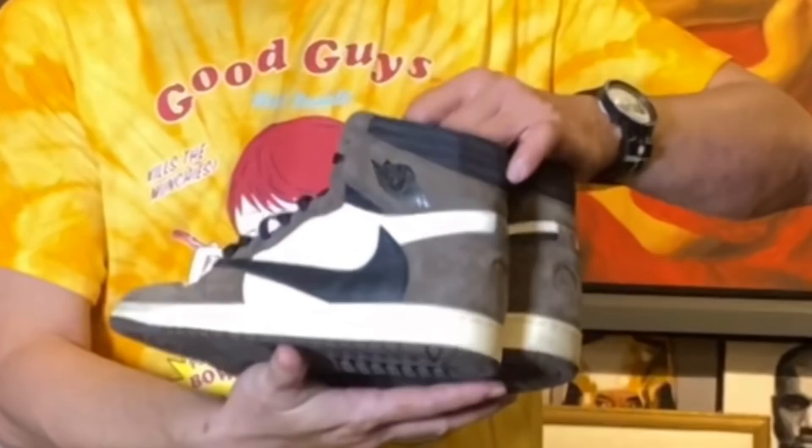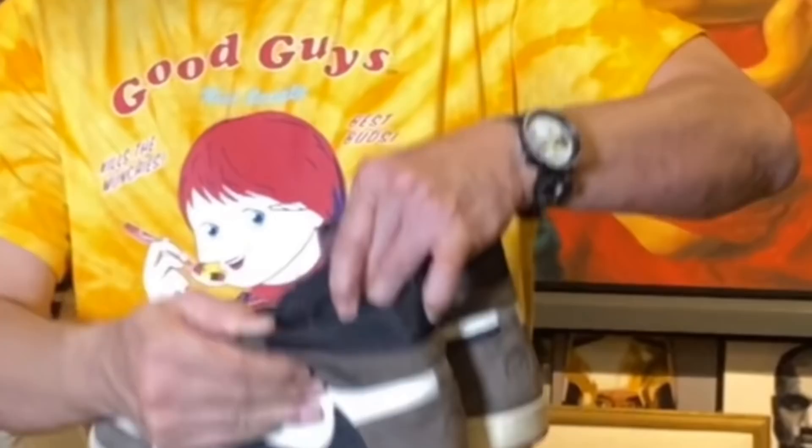And of course, yung kanyang swoosh, ni-reverse niya to make it unique. And of course, yung sash pocket dito sa side — that's the one that made a difference. If you're given a chance to collect Travis Scott sneakers na isa lang, I would invest on these sneakers. Kasi tingin ko tataas pa ang value nitong sneakers na ito compared to the other Travis Scott's.